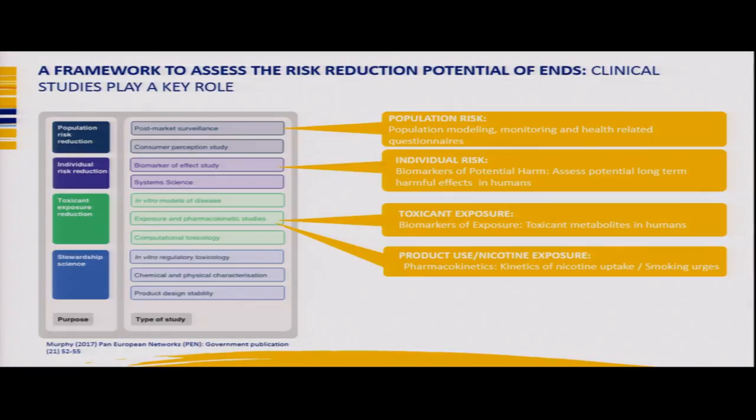We recently published our assessment framework for substantiating the risk reduction potential of ENDS. This framework comprises pre-clinical, clinical, and population research. Clinical studies are absolutely fundamental to these frameworks. We need pharmacokinetic studies for nicotine uptake and exposure, biomarkers of exposure studies for toxic exposure, biomarkers of potential harm for individual risk, and population modelling requires clinical study risk estimates.